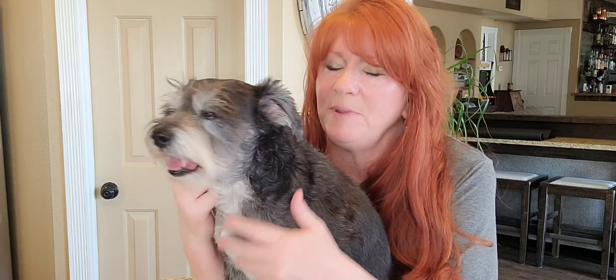It works by applying constant, gentle pressure. It's like giving the dog a hug and it releases a calming hormone. That's the science behind it.